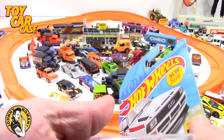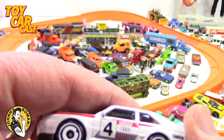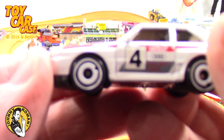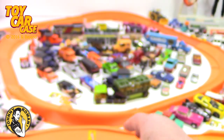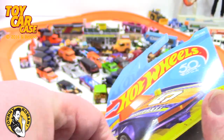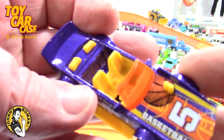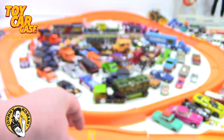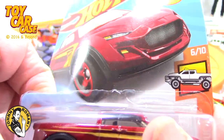We're gonna open these and see what they're like. This is an '84 Audi Sport Quattro — look at those white wheels, looks pretty sharp. We're gonna race that baby. And I love this one — it's a 2018 car with a basketball theme on it. We're gonna race that.